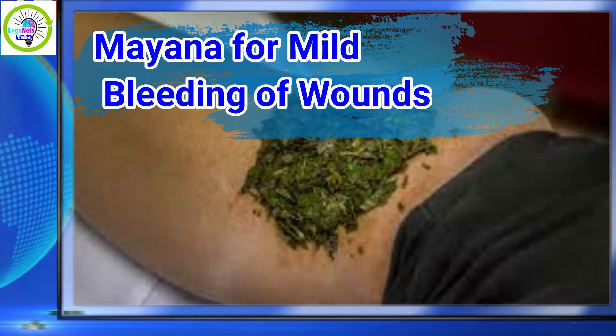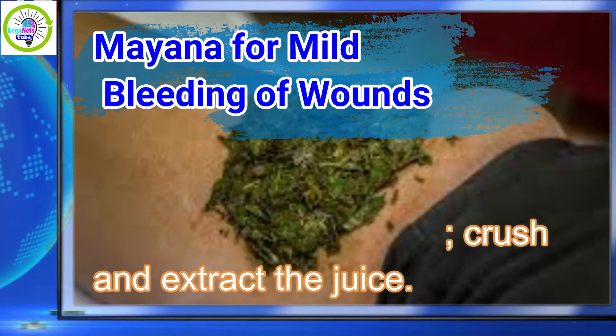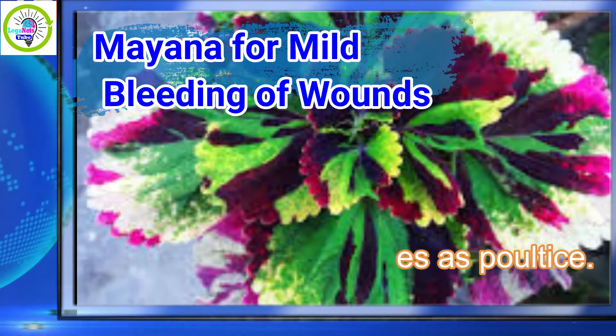Mayana for mild bleeding of wounds: wash the young leaves, crush and extract the juice. Drop a few drops of the juice directly on the wound, then apply the crushed leaves as a poultice.